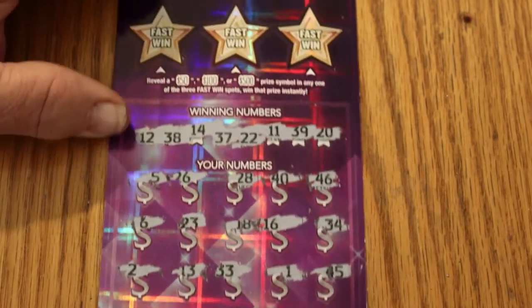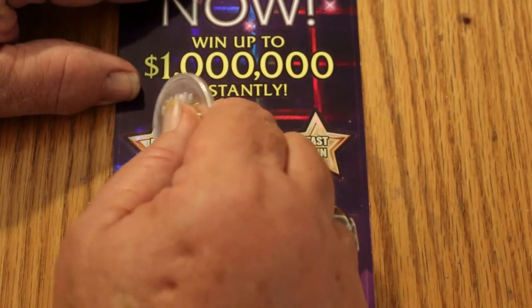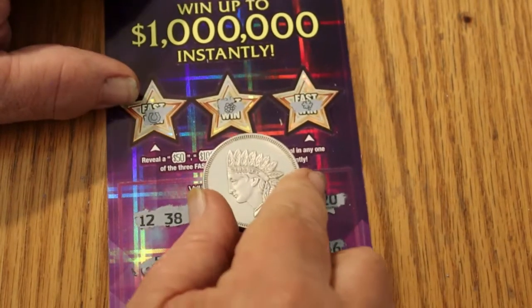Nothing down below on ticket 000. Checked the bonuses — nothing, nothing, and nothing. Well, that's the way it goes.